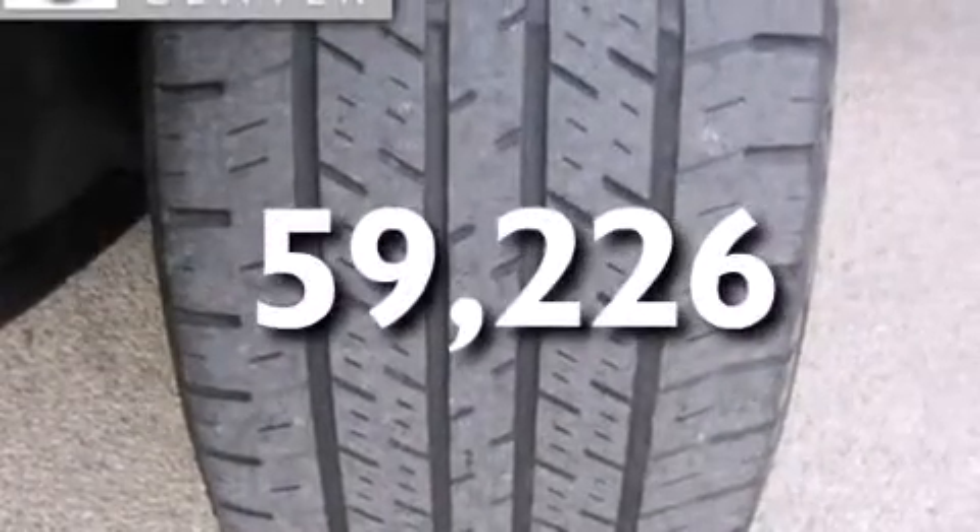And this vehicle has fewer than 60,000 miles on the odometer. This vehicle is sure to sell fast. Call and arrange your test drive today.